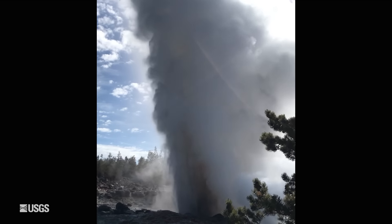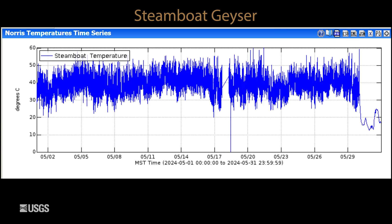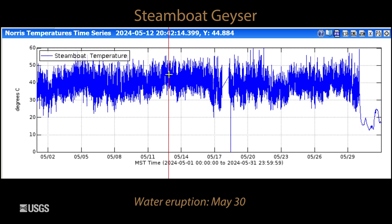And now looking at the tallest geyser in the world, Steamboat Geyser. This is temperature measured in the geyser's outflow channel. These high temperatures and rapid fluctuations are indicating minor eruptive activity of the geyser, that culminated in the early morning hours of May 30th with a major eruption.